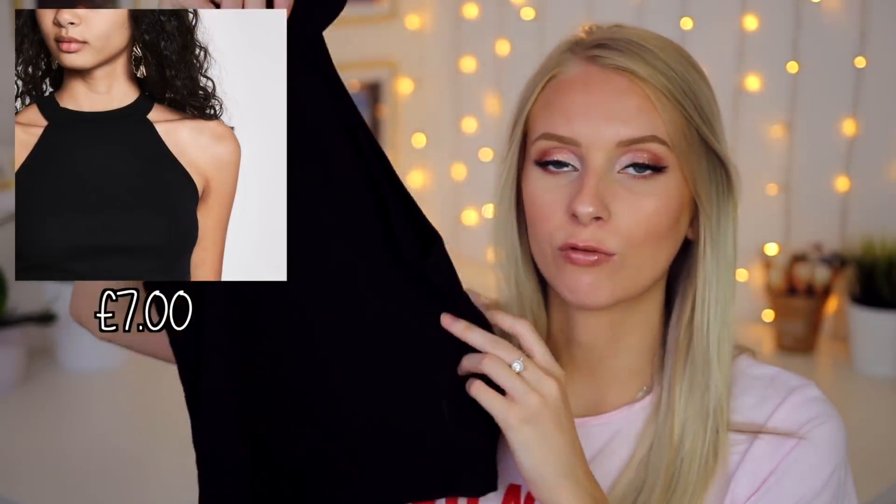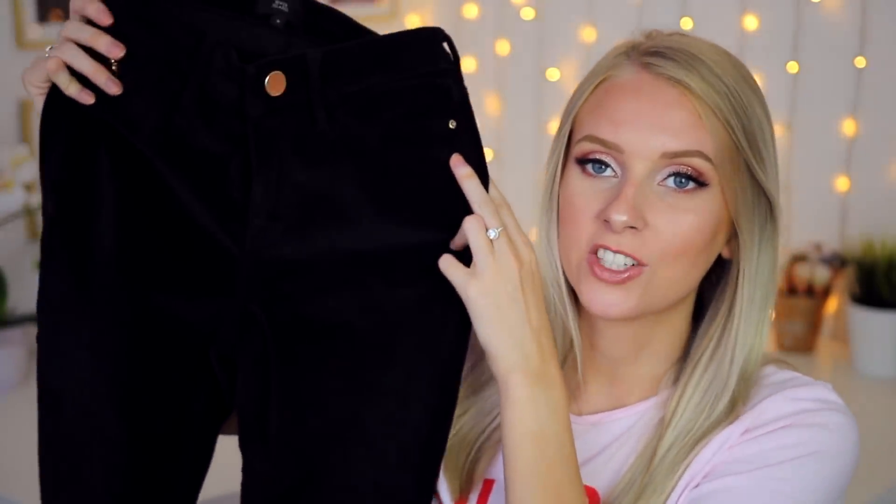Okay huns, my next outfit is an incredibly cosy one. I'm so excited to wear this outfit when it gets a bit colder. So part one of this outfit doesn't really look like an autumny piece — it's this black ribbed crop top. To go with it we have this pair of black jeans. However, this isn't just any pair of black jeans. These are velvet. They feel so nice and soft.